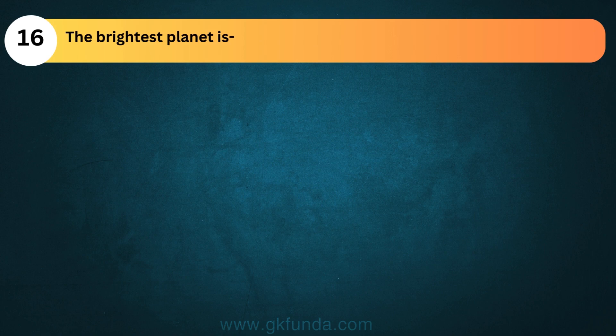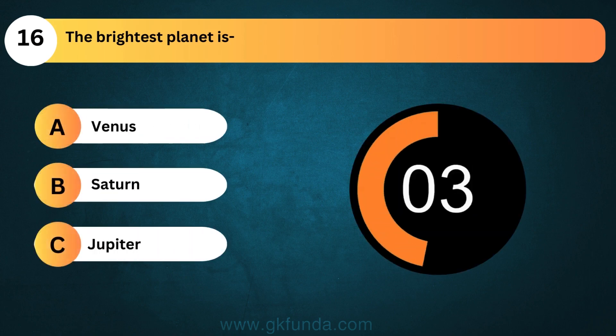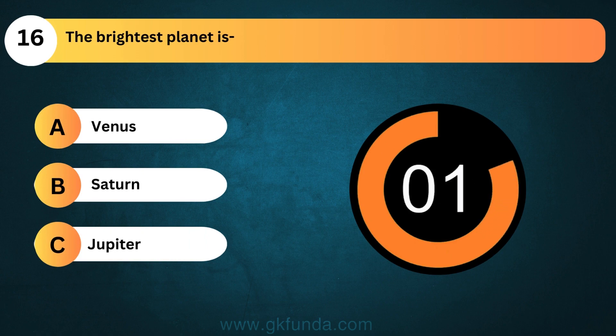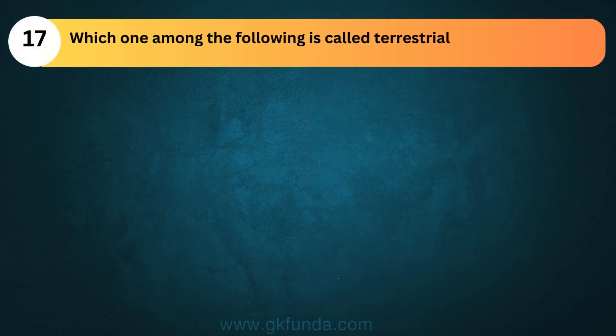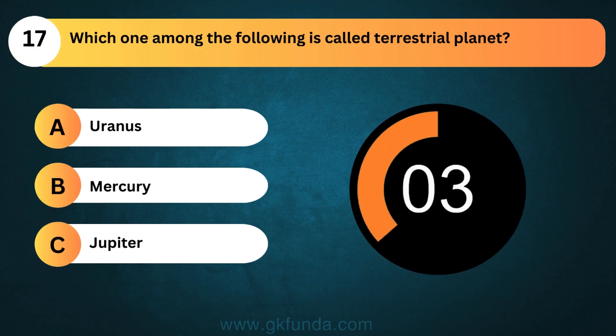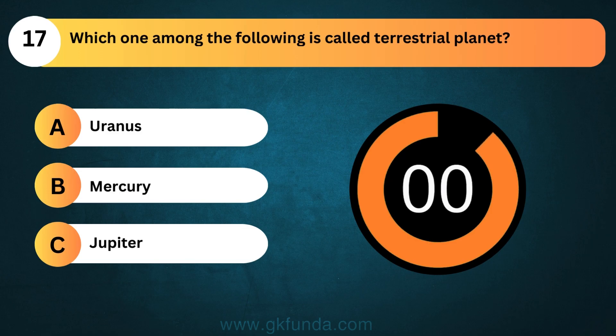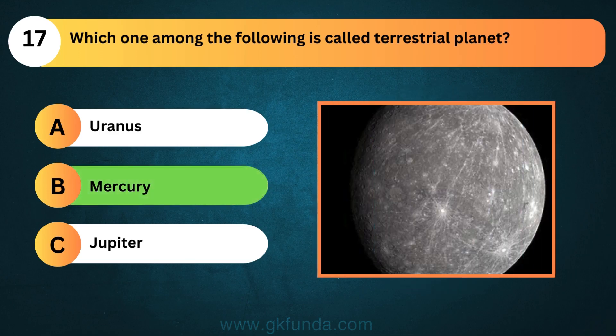The brightest planet is? The answer is option A, Venus. Which one among the following is called a terrestrial planet? The answer is option B, Mercury.